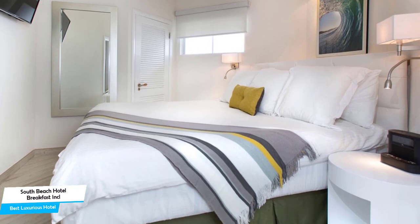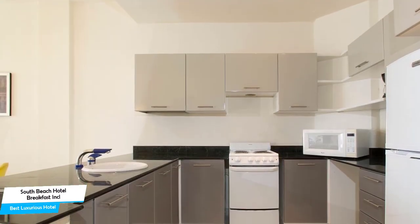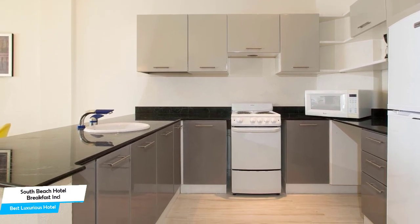Among other things, the hotel offers its guests parking, pool, water sport equipment rentals, kids club, 24-hour security, kids stay free, diving, couples massage, baggage storage, and more.